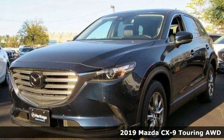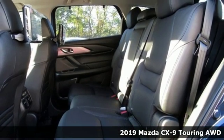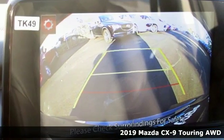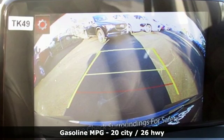Here's a new 2019 Mazda CX-9. In your quest for the perfect 3-row SUV, you'll find the CX-9 under the fun-to-drive category.